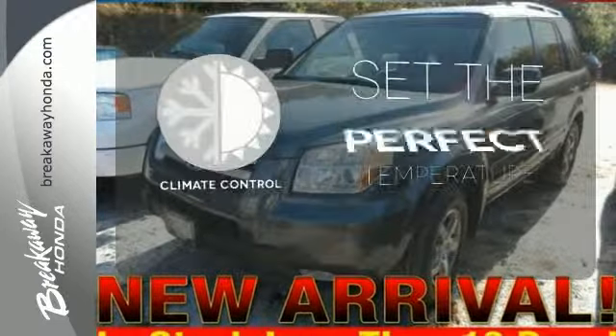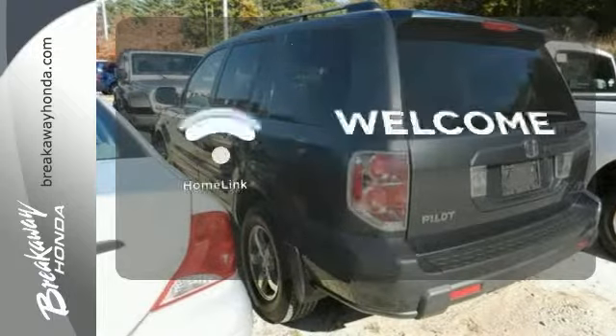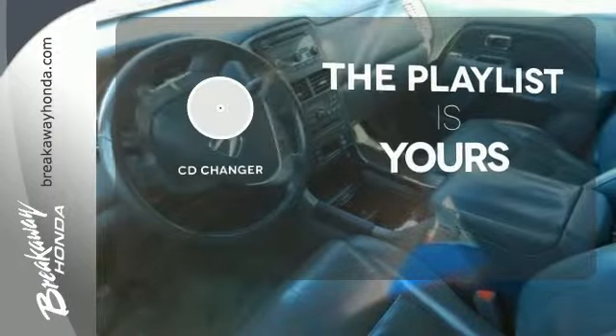The climate control lets you set the temperature exactly where you want it. Program garage door openers, gates, and lighting systems with HomeLink. Stop fumbling for the right album — you have a CD changer.